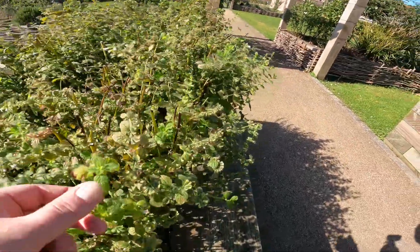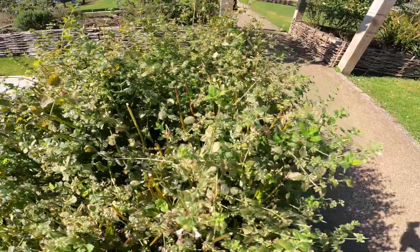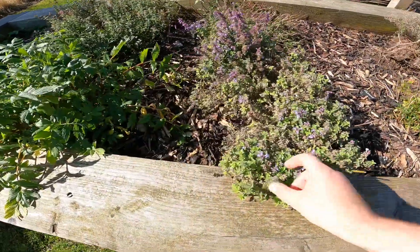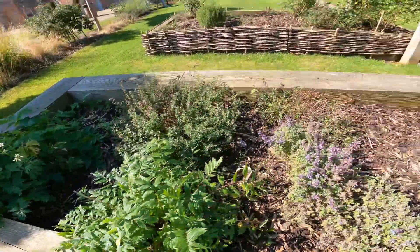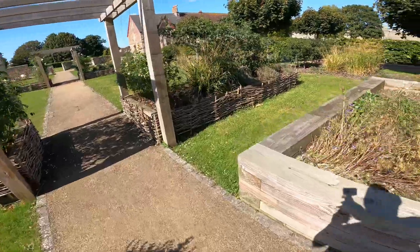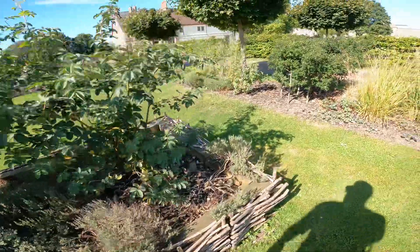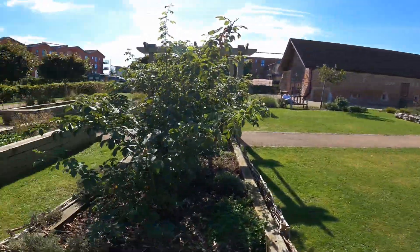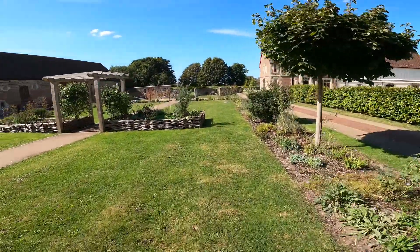I think that's mint - yeah, mint in the garden. Is this rosemary? Is it rosemary? I don't smell anything. Let's have a little look - I don't think there's much going on in that one. But yes, it's a recreation basically of a herb garden. This is what it would have been - there would have been something like this obviously.